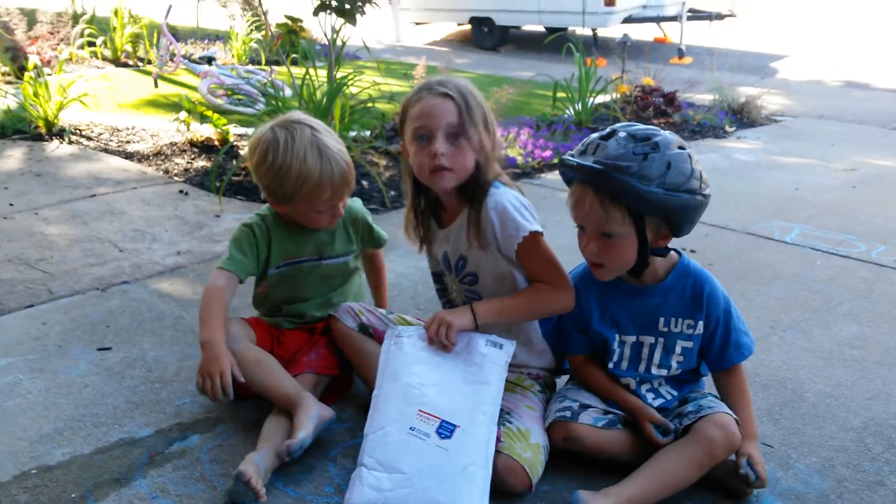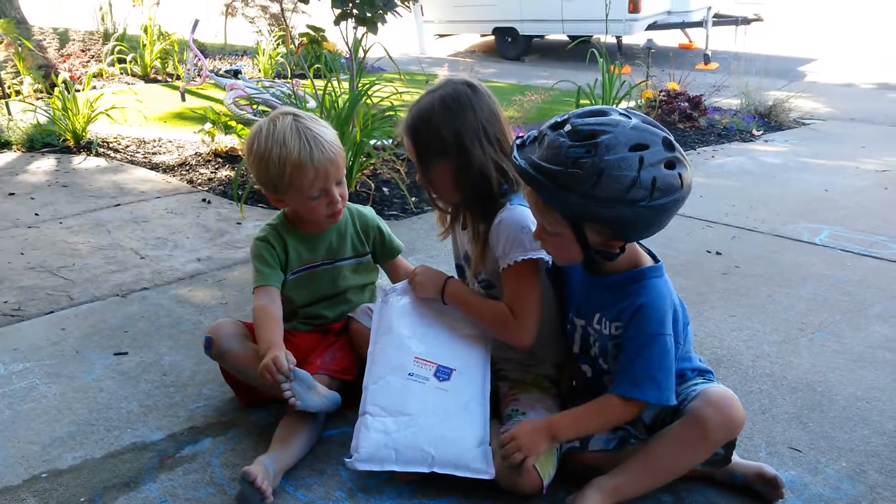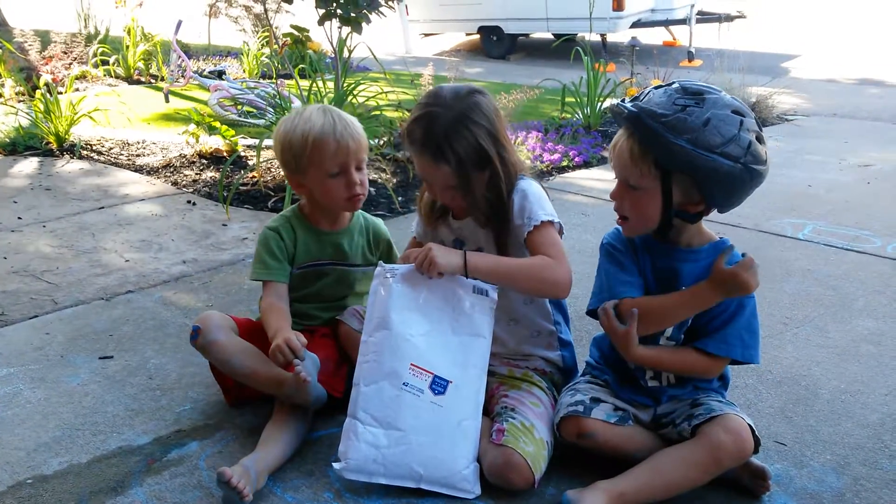Hold on, let me make sure it's going. Okay, so what are you guys opening? Grab this package. We're going to open this one first.